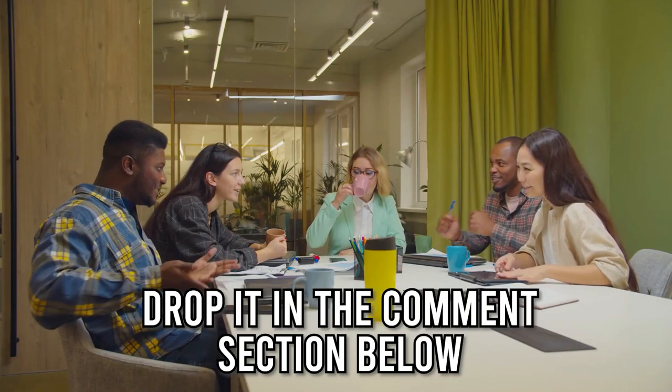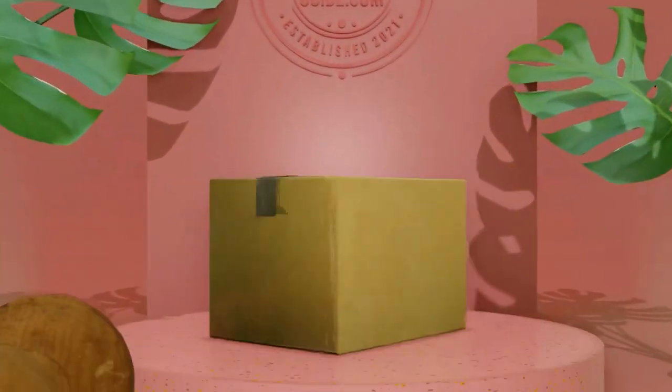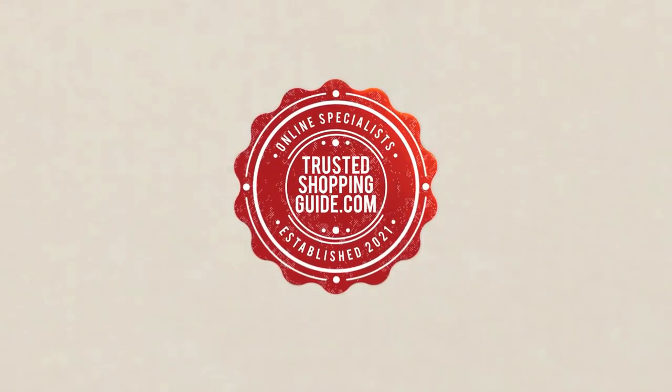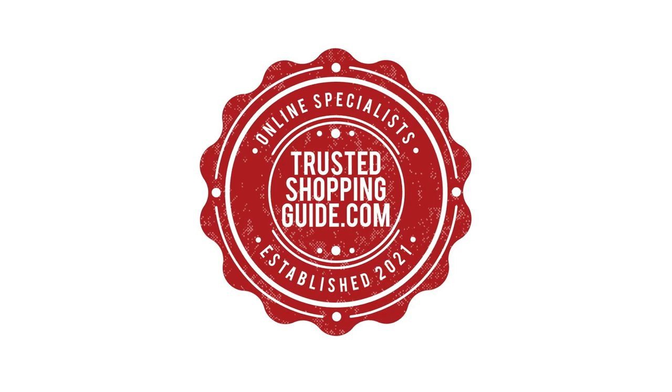And there you have it folks, our 7 highest rated coffee and tea canisters which got our team at TrustedChoppingGuy.com excited this year. If you have any contenders for our next coffee and tea canister roundup which you would like our team to test, do drop it in the comment section below and we'll be sure to assess them for our next update. If you liked this video and it helped you in any way, please do give it a like and hit the subscribe button so that you can stay connected and updated with all of our research into everything that makes our kitchens great. We look forward to seeing you at TrustedChoppingGuy.com again soon.